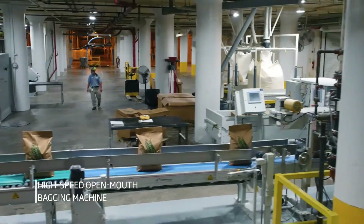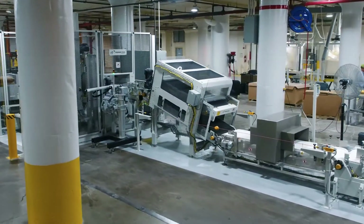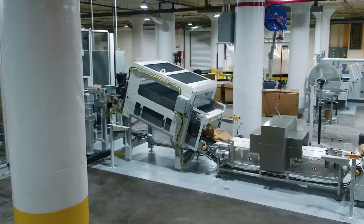Premier Tech stood above and beyond not only in the value creation for us as a company but also in the cost. Not to mention when it came down to board approval, Premier Tech provided the layouts and the drawings so the board could really feel what they were buying.